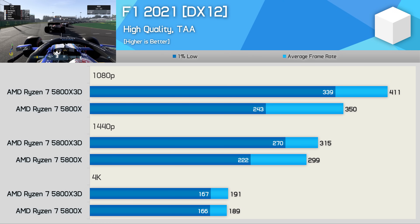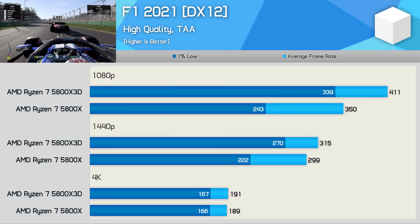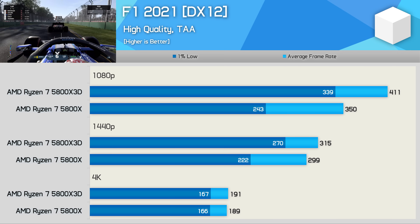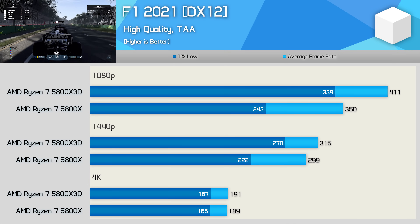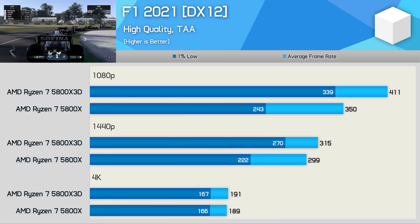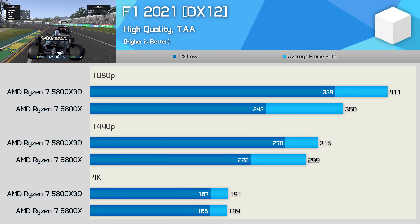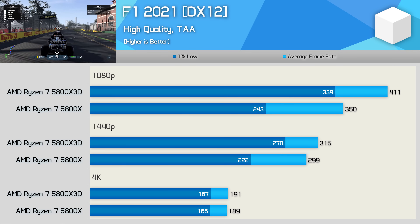F1 2021 is another game showing strong gains for the 5800X 3D. At 1080p, 1% lows improved by 40% with a 17% increase to average frame rate. At 1440p, 1% lows were boosted by 22% with a 5% increase to average frame rate, and no performance gains were seen at 4K.